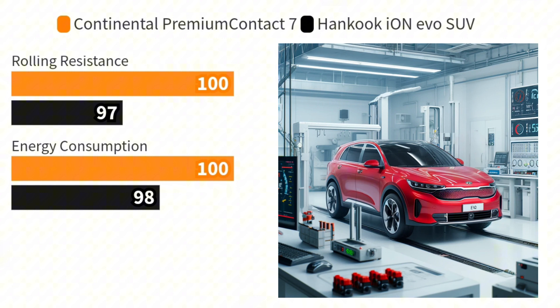Focusing first on rolling resistance, critical for maximizing EV efficiency, the EV-ready Premium Contact 7 demonstrates a slight advantage. This shows that even non-EV-specific designs can compete fiercely in energy management.